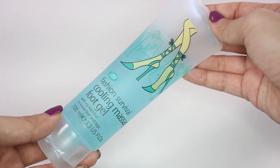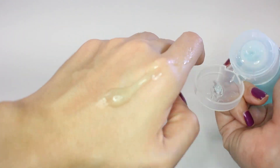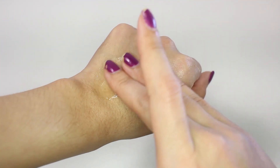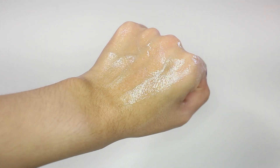Next is this Boots Fashion Survival Cooling Massage Foot Gel. I didn't actually feel the cooling feeling that much — it says it comes in icy menthol to revive feet and legs, but I don't feel the menthol cool feeling. I only feel it's cool because it's gel, and that's it.